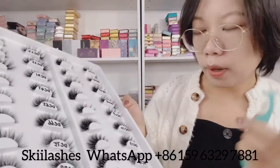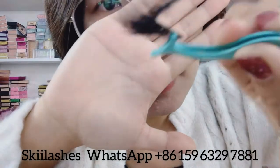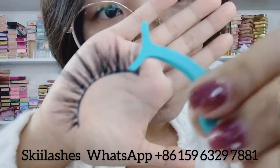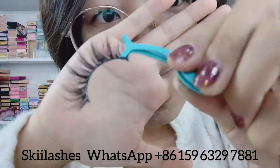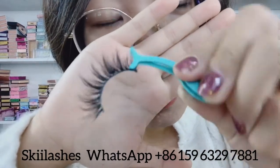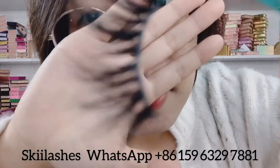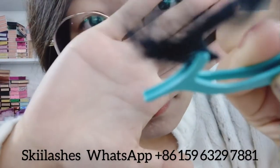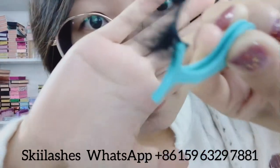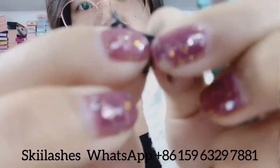I'm going to show you one style of this series. The first one is DC09 — this is the most natural lashes in this 16 millimeter series. You can see the fur is very soft and the band is flexible.